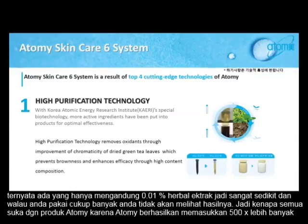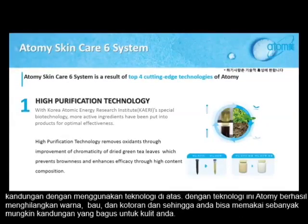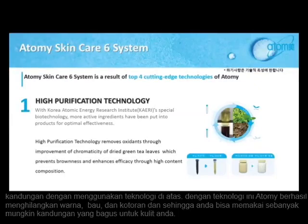But why do people love Atomy products? Because they were able to put 500 times more beneficial ingredients using this technology. With this technology, they were able to eliminate the color, smell, and impurities. So you can put as much as you want, and that's what ends up going into your skin.